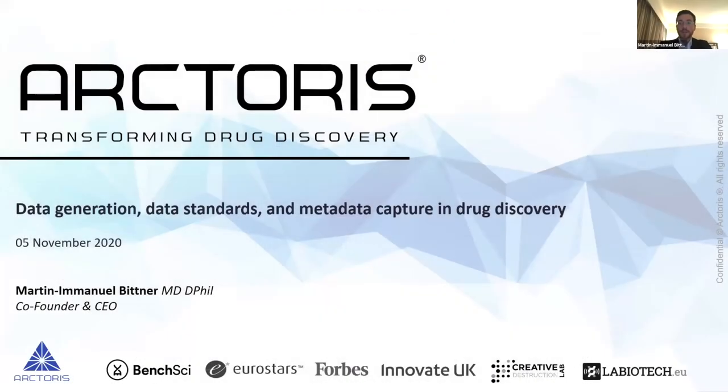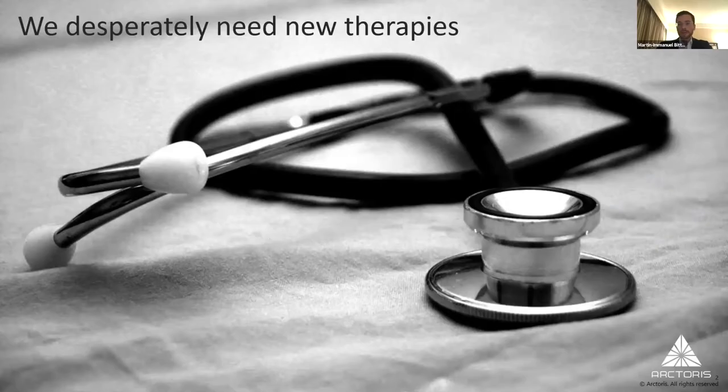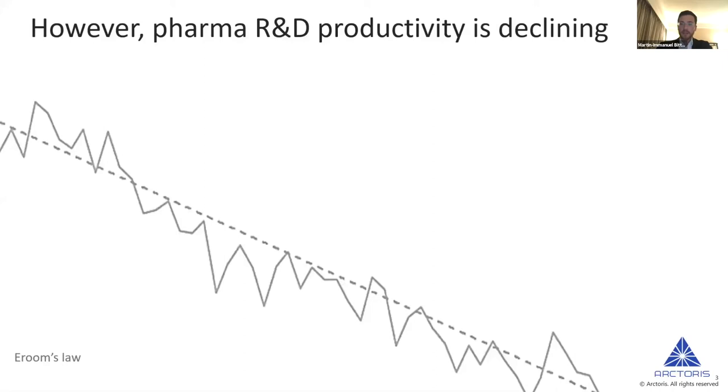It is a huge pleasure to be here today. I'm very glad we have a chance to talk about a topic that I think is immensely interesting, which is looking at data standards and how data basically makes it possible for all of us to make progress within biomedical research. All of us are here because we want to develop new and better therapies, make research more robust, generate reliable data and meaningful insights that benefit societies.